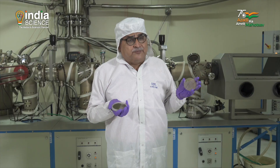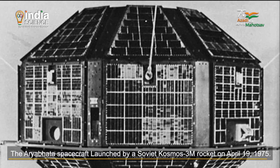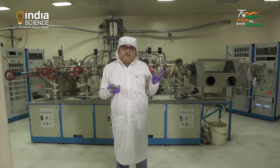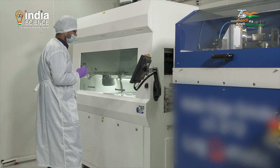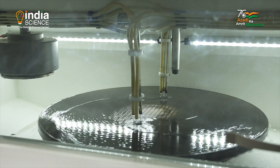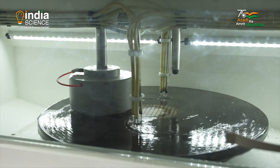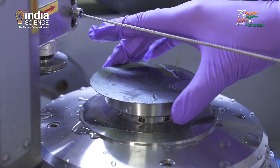And you would be surprised to know, the first Indian satellite, Aryabhata, also had semiconductors which came from this laboratory. The machines you see behind me are sophisticated instruments which are used by scientists here to give India some of the best semiconductors.